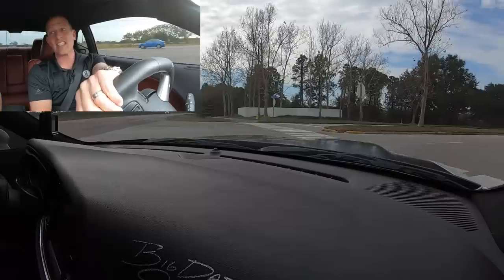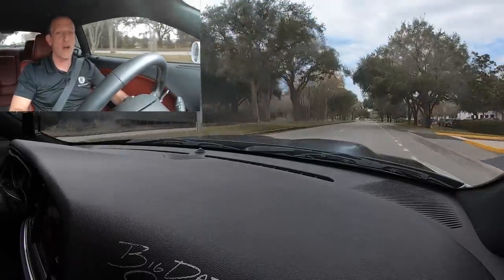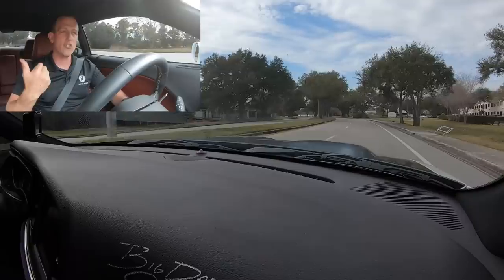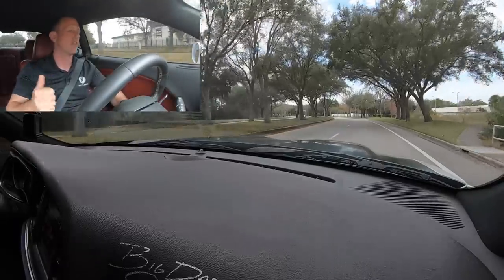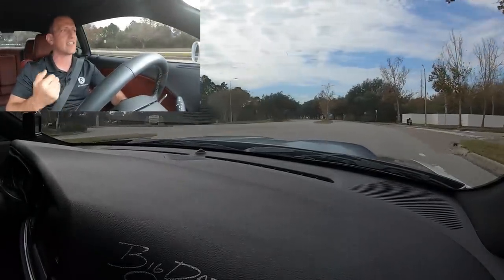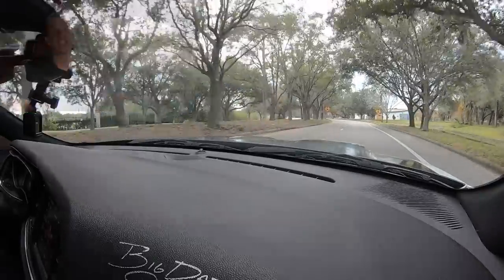Somebody out there is going to be very, very lucky and very happy to win this and park it in their garage. Hopefully this was able to show you what Dream Giveaway Garage is all about — they're car enthusiasts. It's so cool to talk to Boomer and Lori and everybody else that works there. They get it. They know why we like cars like this and why Rady's Rides exists, and I'm just so glad to have you on the ride with us.